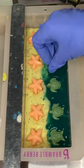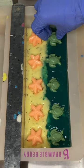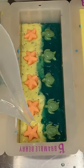My mom says I should call the soap 'Sex on the Beach' after the cocktail, but I'm not going to call it that. What do you guys think I should call it? She says I should call it that because that cocktail has pineapple juice in it. I said that was inappropriate.